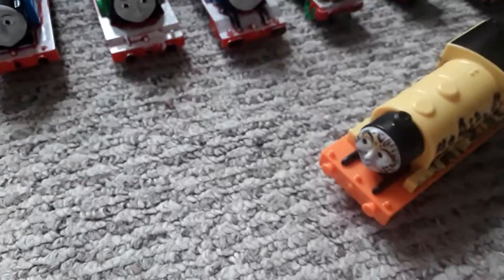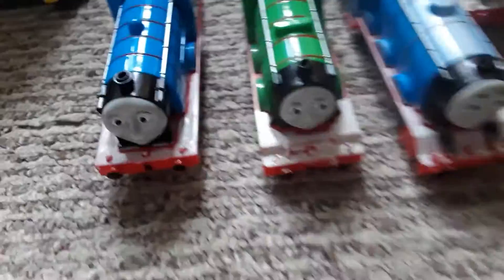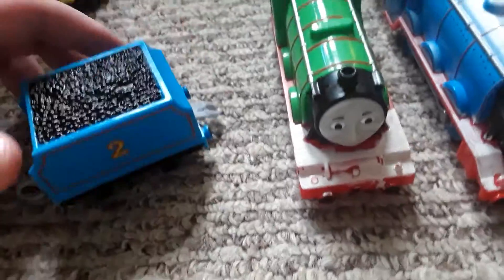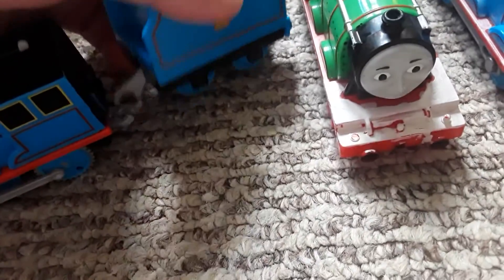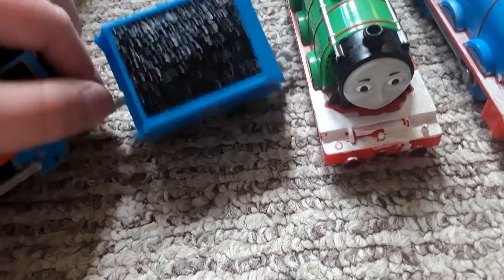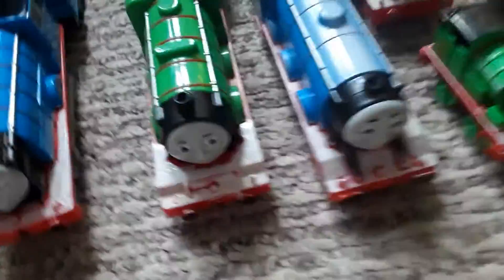First up we're looking at some customs that are basically just extra details like white running boards, handrails, rivets, anything like that. Starting off with Edward with a white running board — he got a couple from his cinder. I didn't give him any rivets because I just didn't think he'd look good with rivets. He's got a white running board and black buffers.